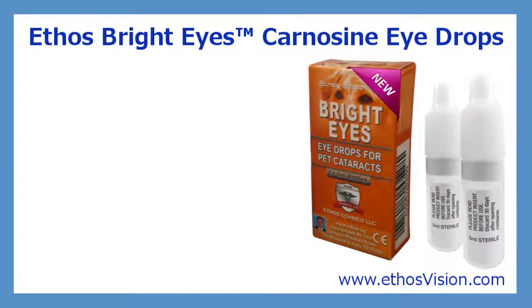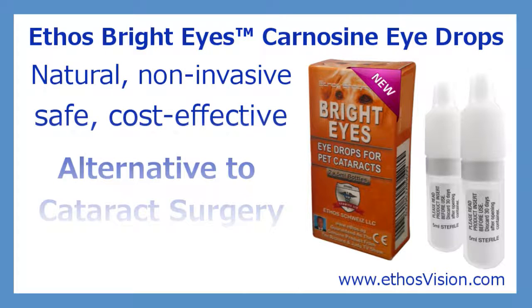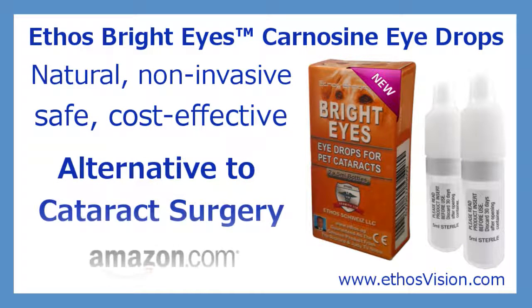Carnotine eye drops are a natural, non-invasive, safe and cost effective alternative to cataract surgery. Please click the links below to purchase Ethos Bright Eyes Carnotine Eye Drops directly from Amazon.com or from our website below if you live outside the US. Thank you and have a great day.